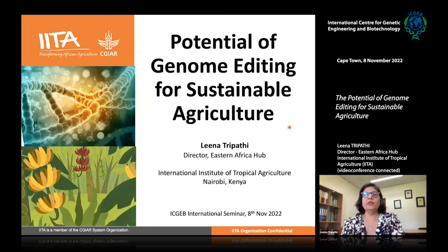Today I'm going to talk about the potential of genome editing for sustainable agriculture, and I'll give an example from my work in bananas.